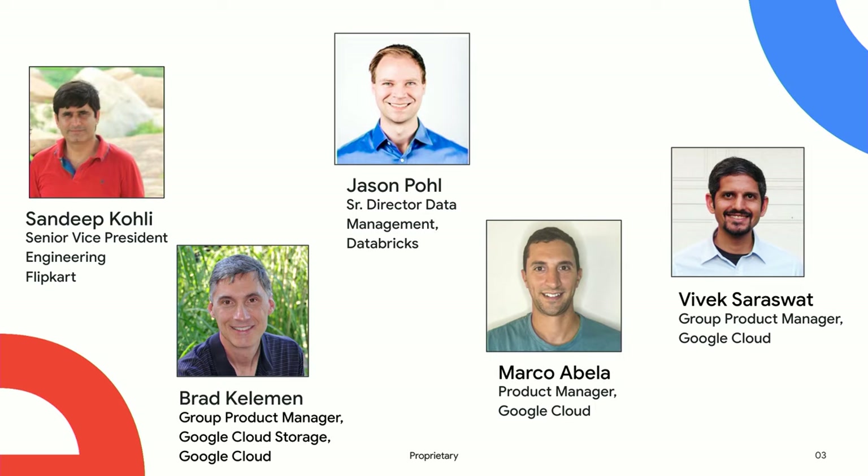We'll have a Q&A, and Marco and Vivek, who are both product managers for Google Cloud Storage, are going to come up on stage and help with Q&A. I'm a product manager in Google Cloud Storage as well.